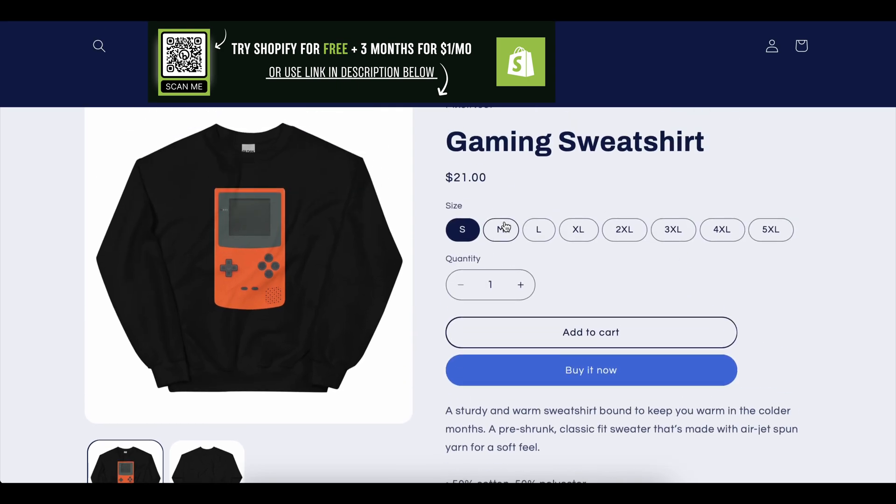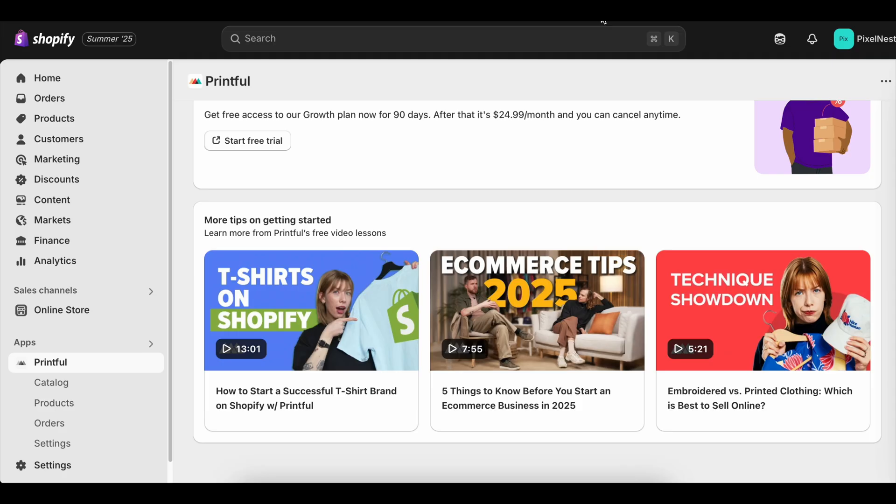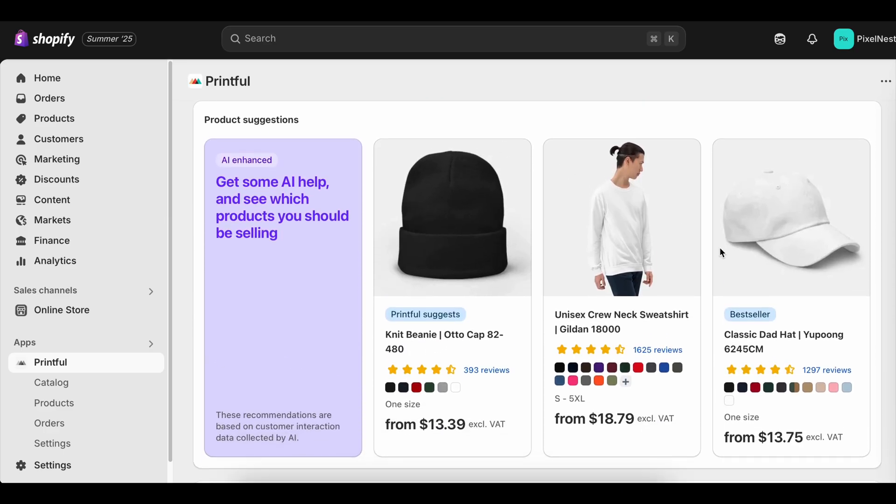The Shopify free trial is real. It's powerful and it's waiting for you. Click the link in the description, start building your store today, and by the time your trial ends, you could already be making sales. And if this video helps you, make sure to like it, subscribe to the channel, and drop a comment to share what kind of store you're planning to launch.